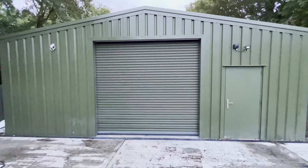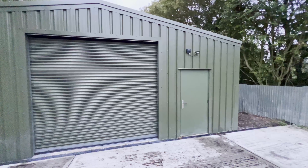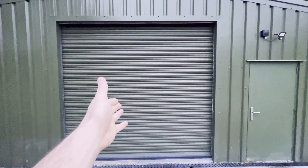Hey guys, Anthony with The Rag Company, and welcome to a long-awaited garage tour. Today we are somewhat lost in a woodsy area in Essex, here in the United Kingdom. I found this cool-looking garage, and I think there's something even cooler behind this door.